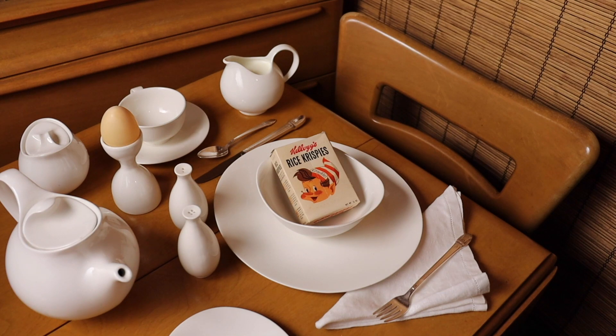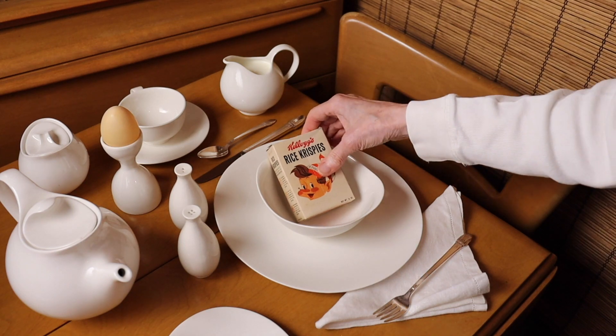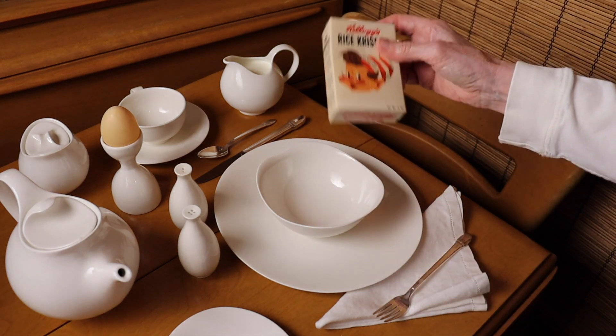Today, we're opening a 60-year-old individual serving-sized box of Rice Krispies. The box is dated 1960. They were never that easy to open, so please bear with me. It still rattles.